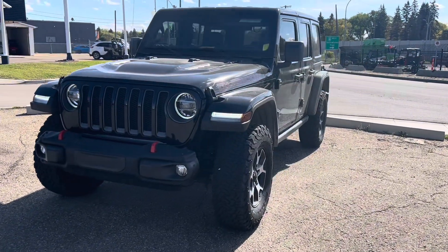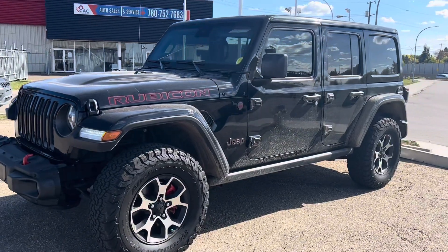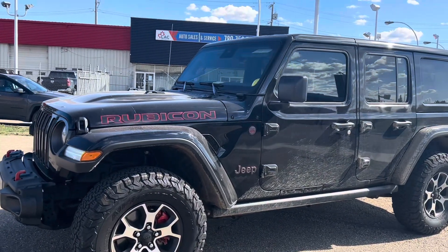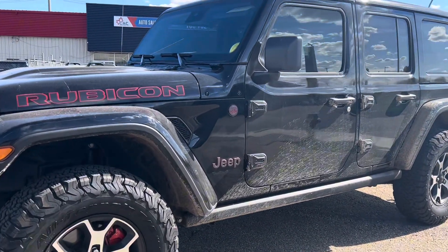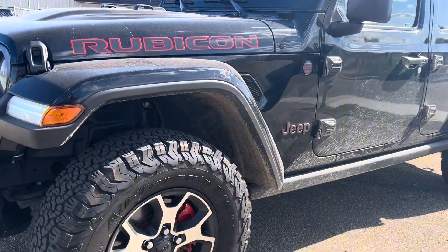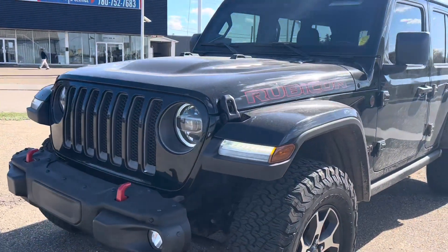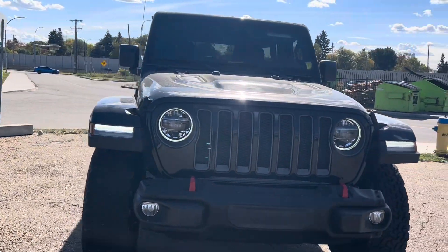This vehicle is in stunning condition. Whoever owns this vehicle will be incredibly lucky. I just personally love the look of it. You have the red calipers, the red Jeep logo, the Rubicon logo — the accents look incredible. But besides the look of the vehicle, it also comes with amazing features, which we will go over.